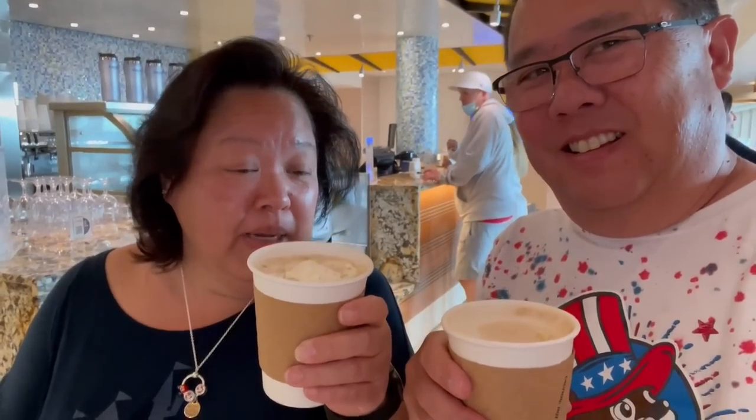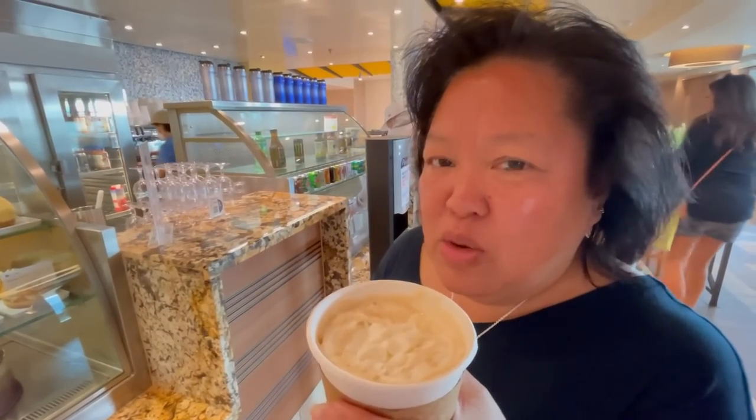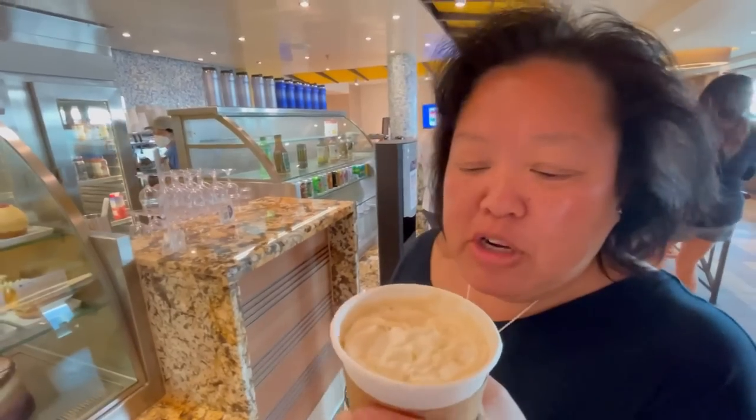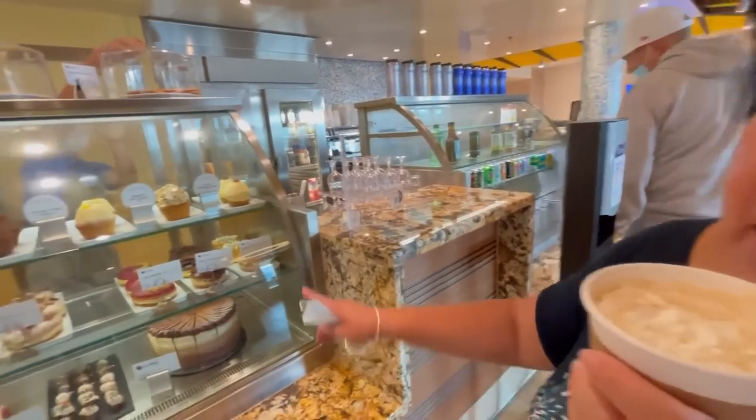I have the Caribbean coffee with cream and he has a cappuccino — he's got some booze in it actually! Good stuff, and it's all included. Look at these desserts — they're so cheap and they look amazing. This Caribbean coffee is really good; it's a little bit different than the one on the Miracle, not as sweet, but I'm going to add some sugar to it.